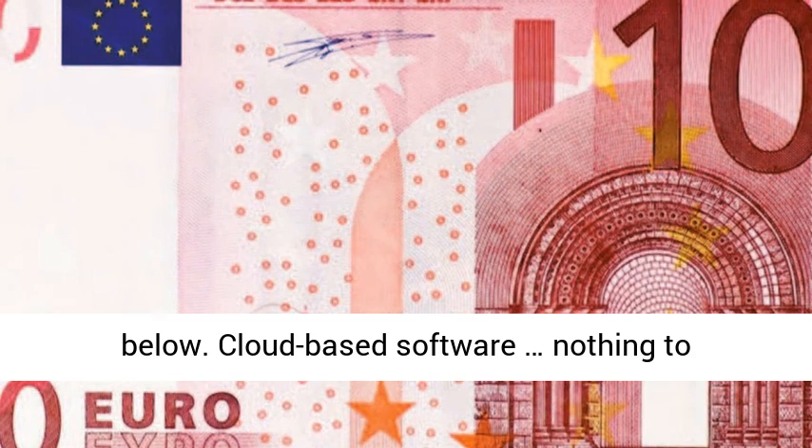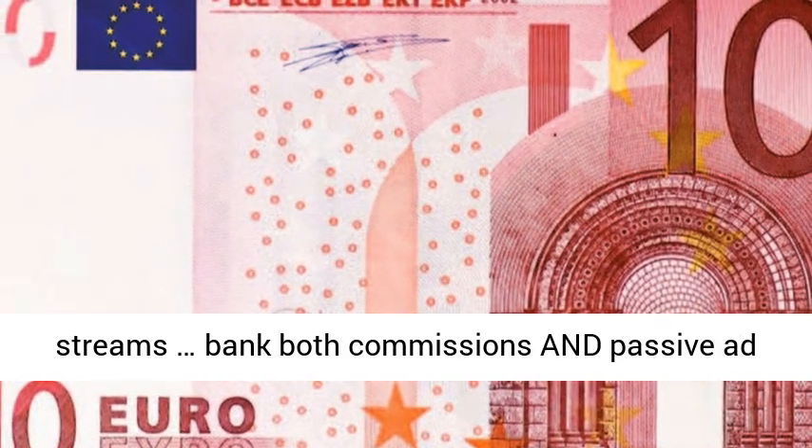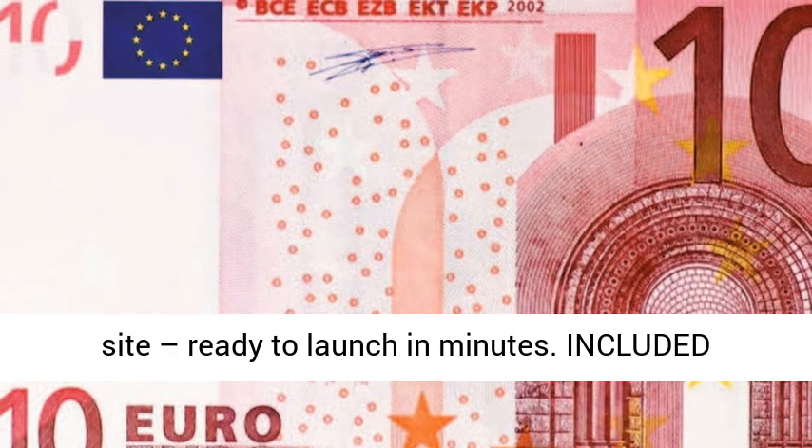Cloud-based software — nothing to install, access from anywhere. Multiple profit streams — bank both commissions and passive ad income. Your very own authority affiliate review site, ready to launch in minutes.